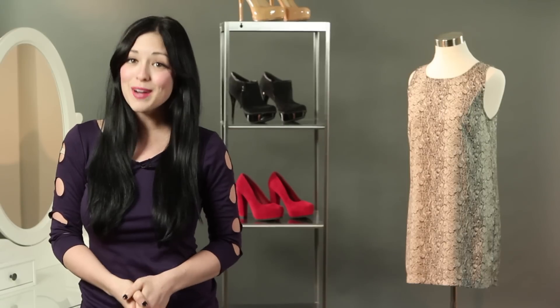Hi guys, what's up? I'm Brianna Vaxer for Daily Style, and there are two things that I really love: fashion and my dog. So today we are combining two of my very favorite things in the whole wide world and talking fashion for dogs.